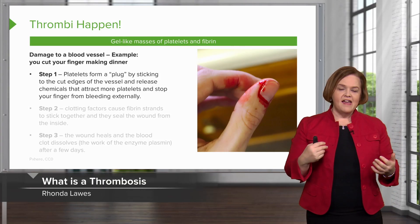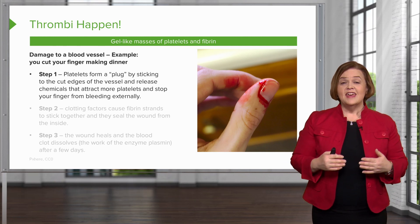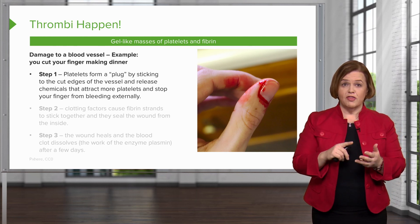Thrombi happen. Let's talk about what these gel-like masses of platelets and fibrin really are. This is an example of what happens in a body that's not taking antiplatelets, anticoagulants, or thrombolytics.